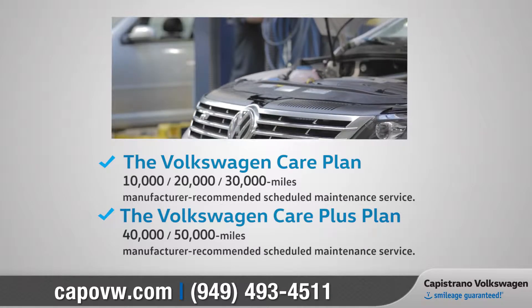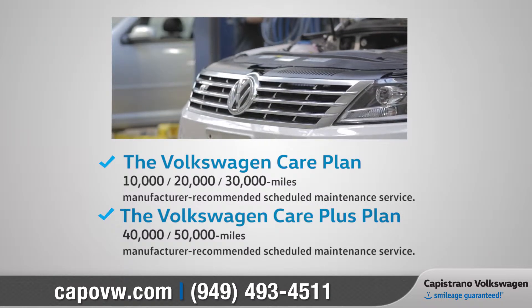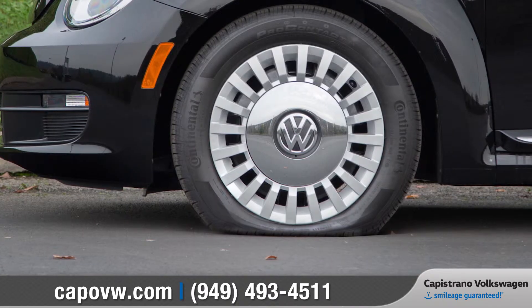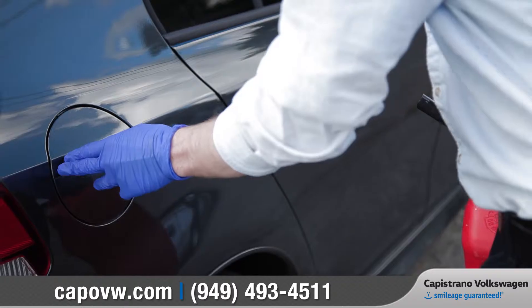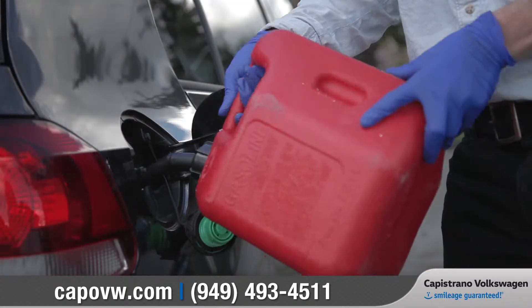The Volkswagen care program includes two prepaid plans that are designed to save you money on maintenance over time. And whether you run out of gas, have a flat tire, or a dead battery, don't worry. Volkswagen roadside assistance provided by Allstate won't leave you stuck on the side of the road.